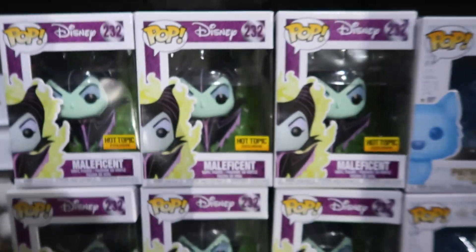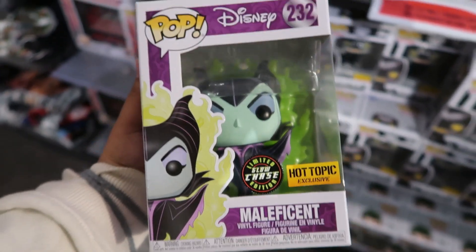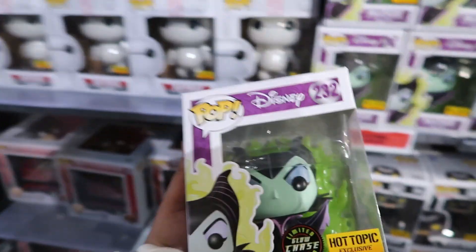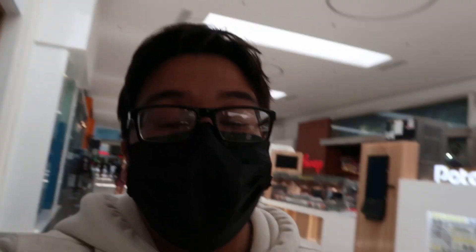No way, okay guys — so it's a Hot Topic exclusive, and it's the first time I ever found a chase in a while. This is a glow-in-the-dark edition — the Hot Topic exclusive Maleficent. I'm definitely gonna be picking this one up because it's the first chase I've ever found in actual stores. That is so crazy, oh my god. So we just left Hot Topic and I am very excited with what I got — it was not expected to come out with the chase. Once I get back home I'll definitely show you guys a closer look and how it glows. I've never ever found a chase in actual stores, so yeah, that's pretty cool.